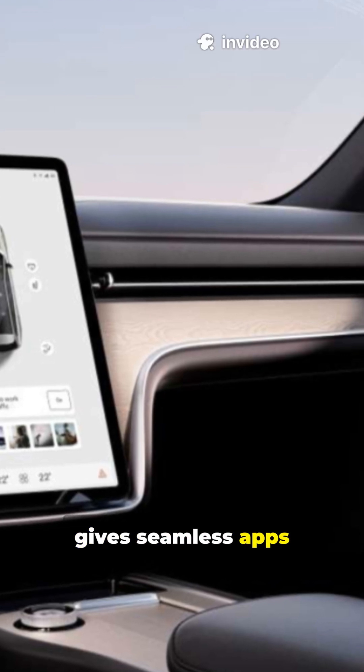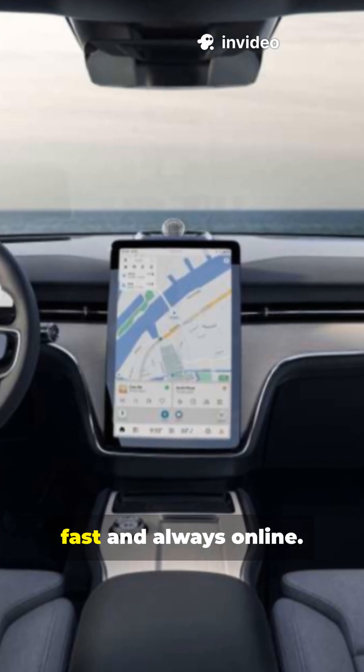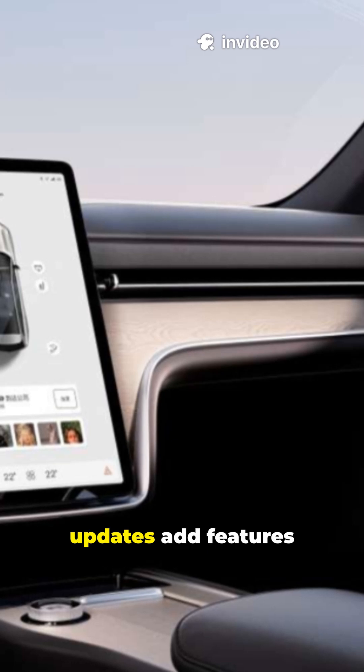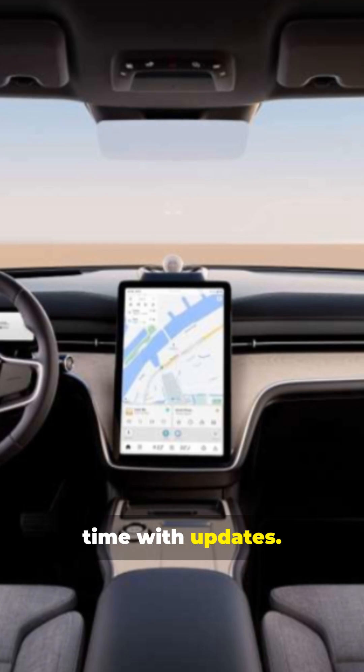Google built-in gives seamless apps and maps in-car. 5G connectivity keeps everything fast and always online. Over-the-air updates add features without a dealer visit — your car literally gets smarter over time.